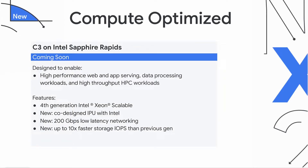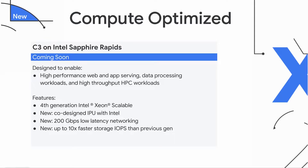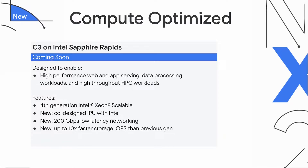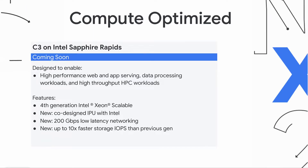Next up in our Compute Optimized VM family, we're excited to introduce C3, our newest machine series powered by fourth-generation Intel Xeon scalable processors, codenamed Sapphire Rapids. C3 is more than just another CPU update. This is the first VM built on our next-generation platform architecture, powered by Google Cloud's custom Intel Infrastructure Processing Unit, or IPU. This IPU is the outcome of a deep multi-year collaboration between Google Cloud and Intel. C3 also features new 200 gigabytes low-latency networking, as well as high-performance I/O products, Cloud Hyperdisk. Contact your sales team to join our private preview.